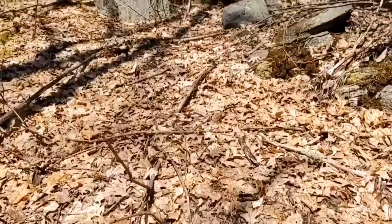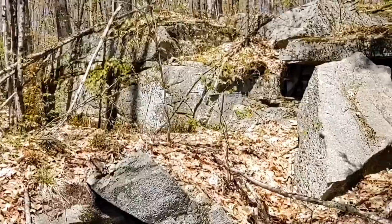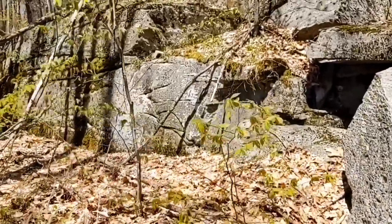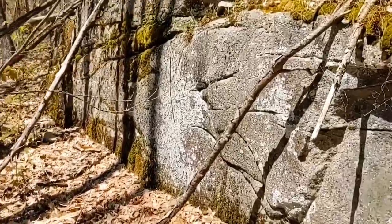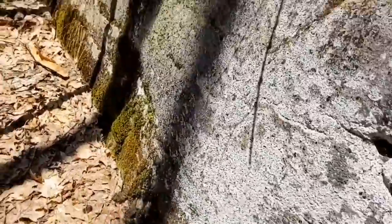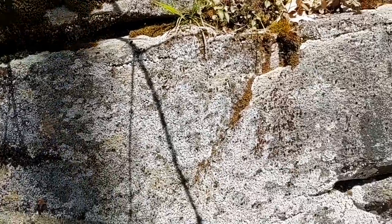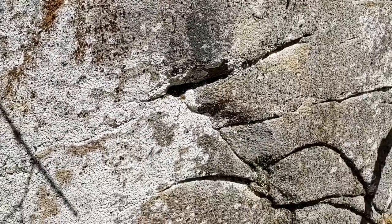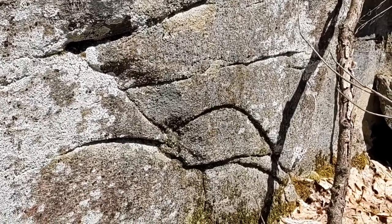Going up and down these ledge faces, back and forth, I found one that is different. This looks very much like a snail to me — very archaic and very cool.